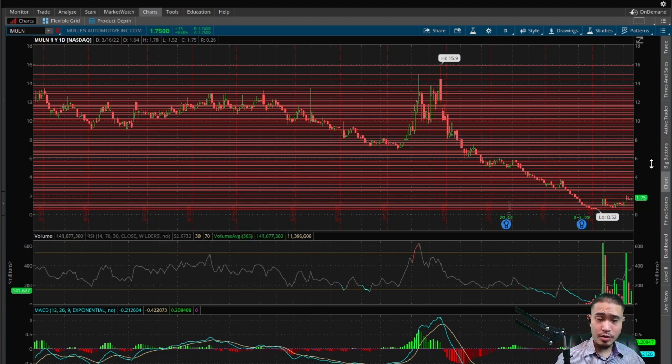RSI is currently at 53, so pretty average — a little bit above average. So according to the RSI, this current price of $1.75 is around fair market value, maybe it should be a little bit lower. And this did $142 million in volume today — very significant volume, although it has been pulling back, but way above average. So this pump today was confirmed by the volume.